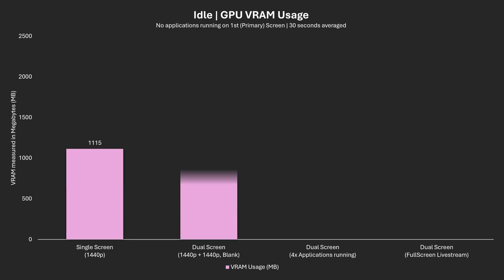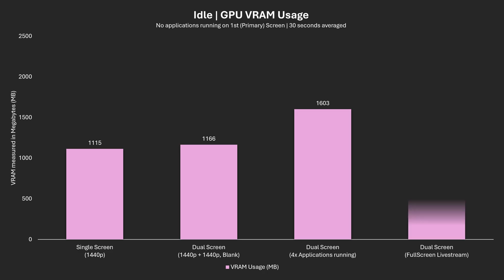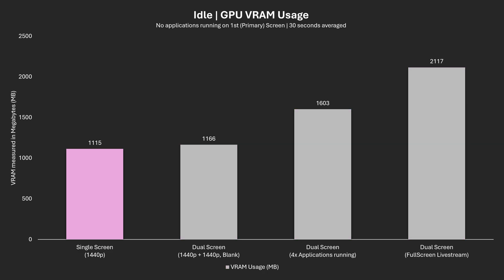Let's start off looking at VRAM usage whilst in idle on the primary screen. Single screen at 1440p, we are sitting at 1.1GB of VRAM usage. Keep in mind the GPU needs a little to run Windows, its animations, and output to your monitor — that's what we're seeing here to start with.